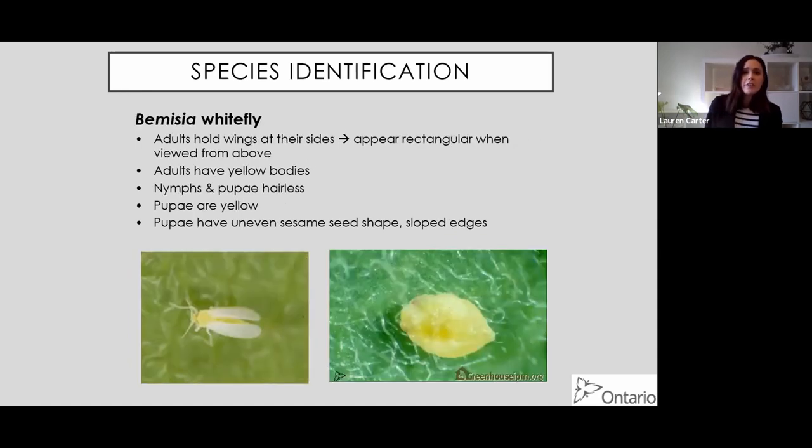Bemisia adults, on the other hand, hold their wings at their sides and appear rectangular when viewed from above, rather than heart-shaped. They have more yellow bodies than cream bodies as adults. The nymphs and pupae are hairless - that's a big difference between the two. The pupae are more yellow than white, and they have a sort of sesame seed shape - a pinched sesame seed shape.